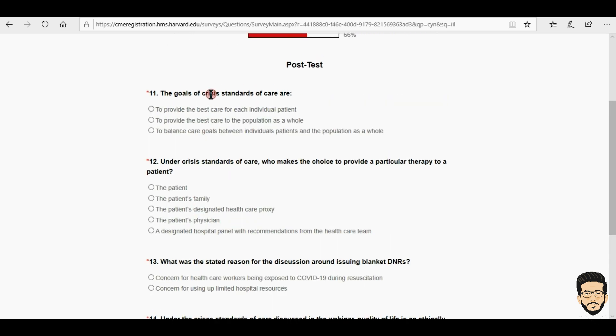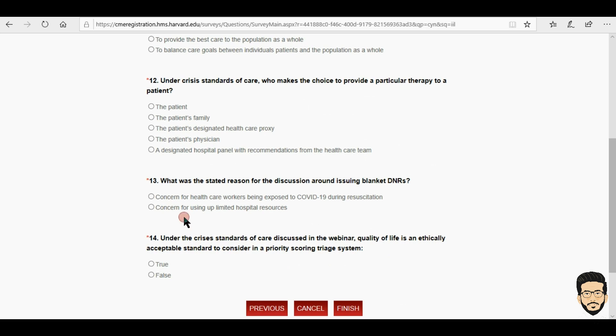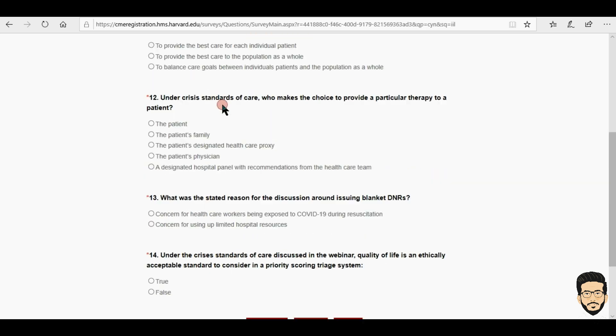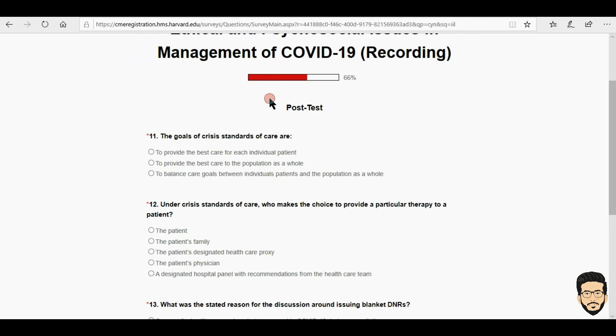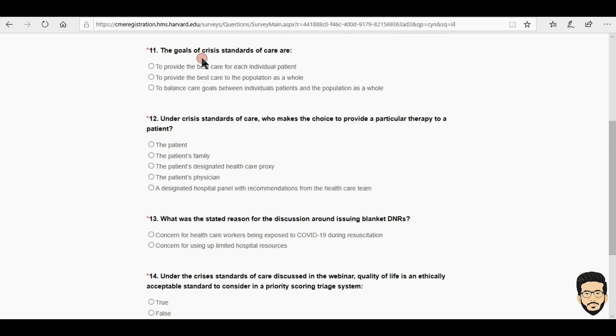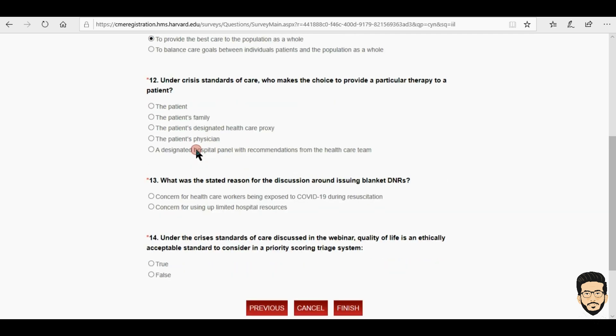Then there is a post-test, which is why you need to watch the video. If you don't want to watch it you can just try anyway, but you have to score 75% — there are four questions and you need to get three correct. If you fail, they will email you saying you scored less than 75% and can reattempt the quiz. It is better to watch the video so you can attempt it easily.